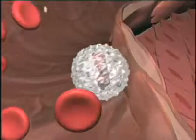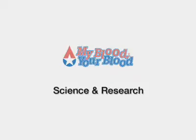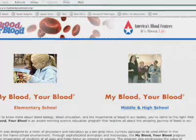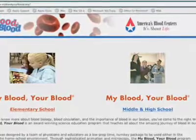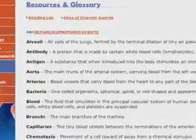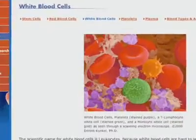The My Blood, Your Blood high school program contains a VHS copy of the three video segments — blood biology, science and research, and saving lives. Teachers also get a username and password to access the My Blood, Your Blood interactive website for the teacher's guide, color posters, glossary, and additional scholastic support materials that follow national science education standards.